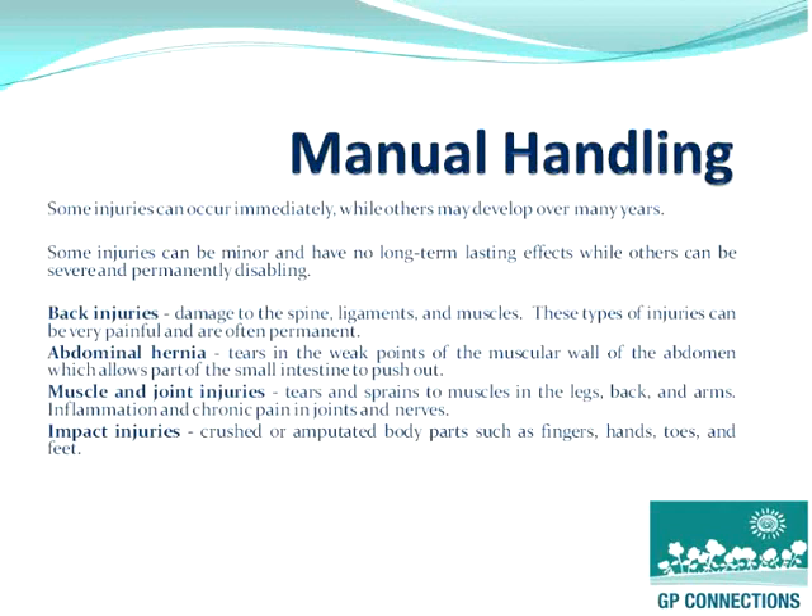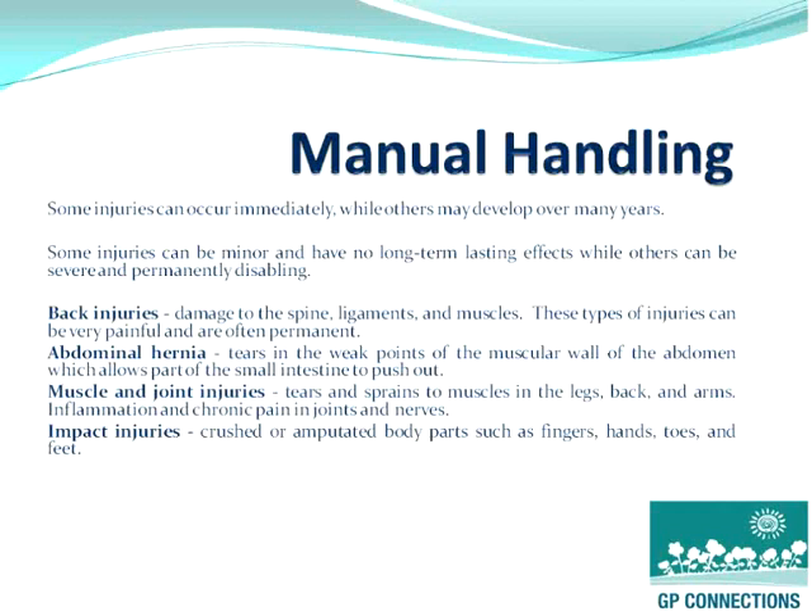Injuries that can occur from manual handling can sometimes develop over many years and can also have some long-term, long-lasting effects, whilst others may not be as disabling. Injuries include back injuries, impact injuries, and muscle and joint injuries. Incorrect manual handling can cause some serious injuries, and if the person involved practices safe lifting procedures, they can certainly greatly reduce the risk.